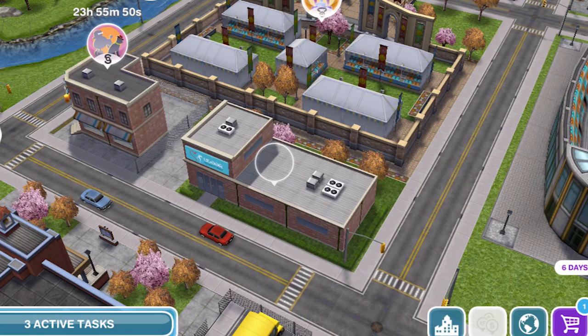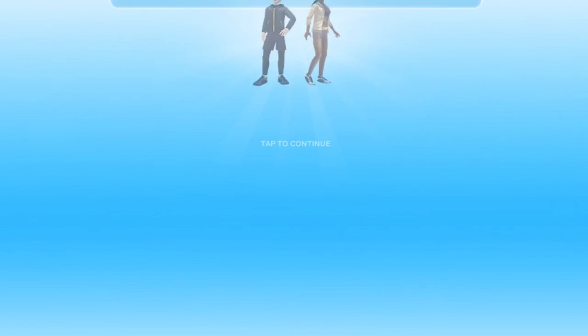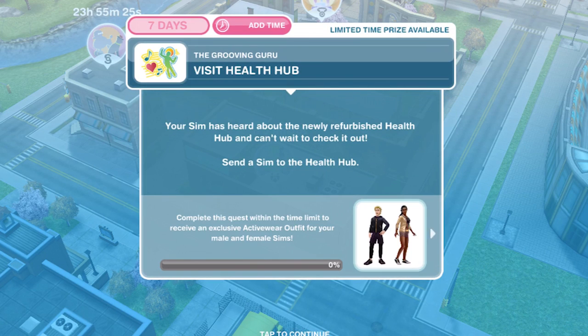Let's click and — the grooving guru! Once you build the health hub, that is when the grooving guru quest will start. So we have seven days. It says the new health hub has opened its doors and your sims can't wait to see what wonderful things it contains. First thing you need to do is visit the health hub. Your sim has heard about the newly refurbished health hub and can't wait to check it out. Send a sim to the health hub.